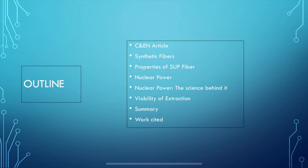The topics and slides I'll be covering are all listed here. I'll be talking about the CNEN article I was assigned, the two main components of my presentation — synthetic fibers, what they are and how they're made, and nuclear power and the science behind it — the viability of this becoming a major resource, a summary of my main research points, and a list of my sources.